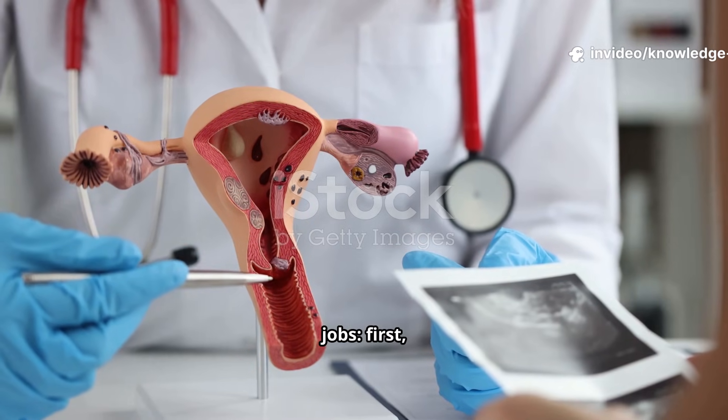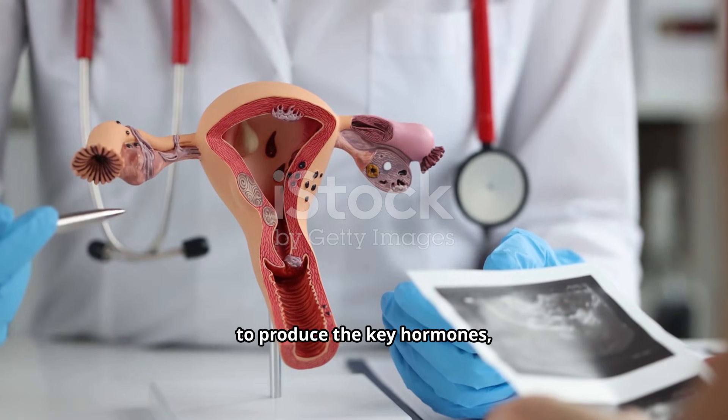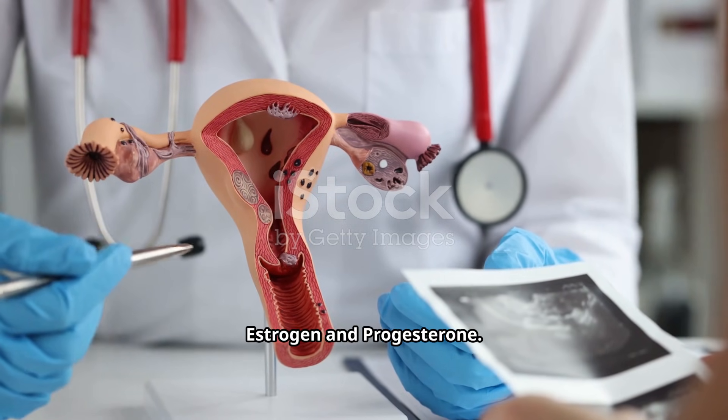They have two main jobs. First, to store and release eggs every month, and second, to produce the key hormones, estrogen and progesterone.